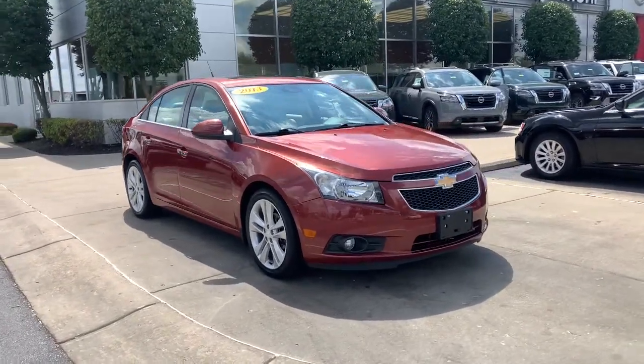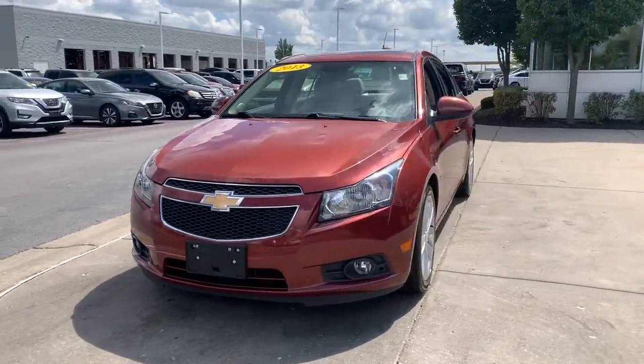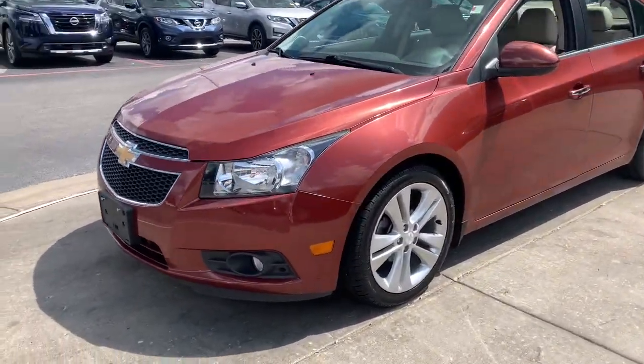Here is a wonderful 2013 Chevrolet Cruze. With less than 90,000 miles on the odometer, this vehicle stands out from the rest.